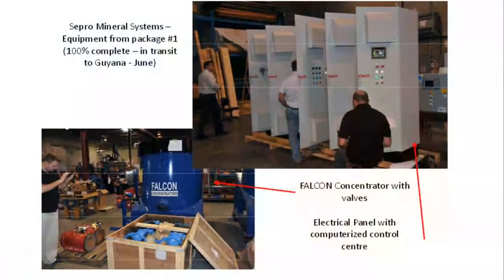Post-commissioning cash operating costs are estimated at 500 to 600 U.S. dollars per ounce of gold. The gold processing plant, which has a capacity of 100 tons per hour, was designed and constructed by Sepro Mineral Systems of Langley, British Columbia, and comprises two packages.